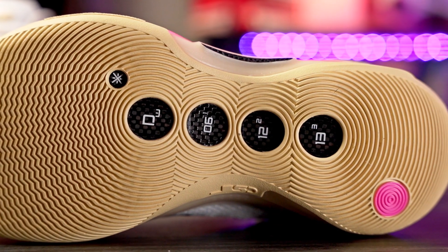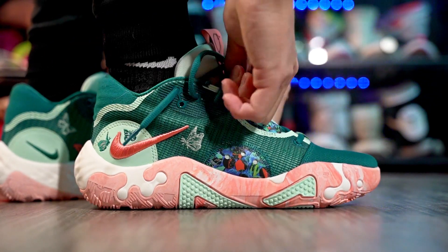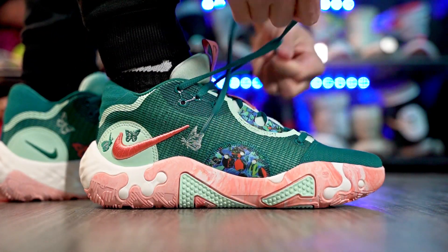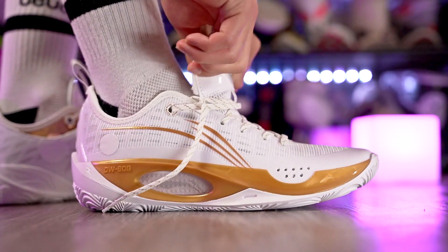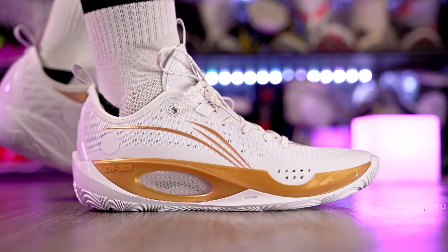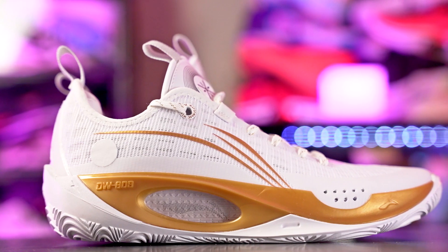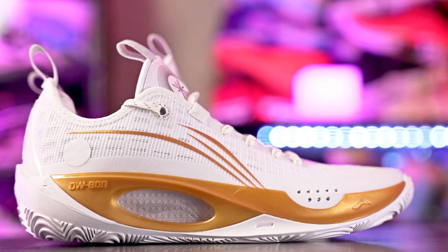Next we've got the PG-6 — amazing shoe. I need to get more colorways; I only have one and I'm waiting for a sale. And last but not least, the Way of Wade 808 II. It performs very similarly to the Kobe 8s and 9s — it's got a drop-in midsole which feels great, traction is top tier, and support is great. So those are my four shoes in the best performer category.